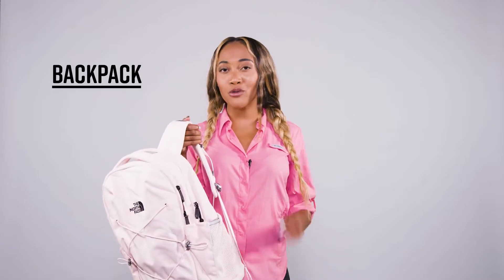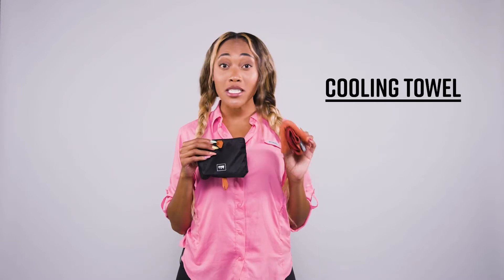Having a cute backpack is one thing, but you definitely want to make sure you have something that's going to give you great back support and also have a lot of compartments to fit all your gear. If you're looking to beat the heat, a cooling towel is a must.